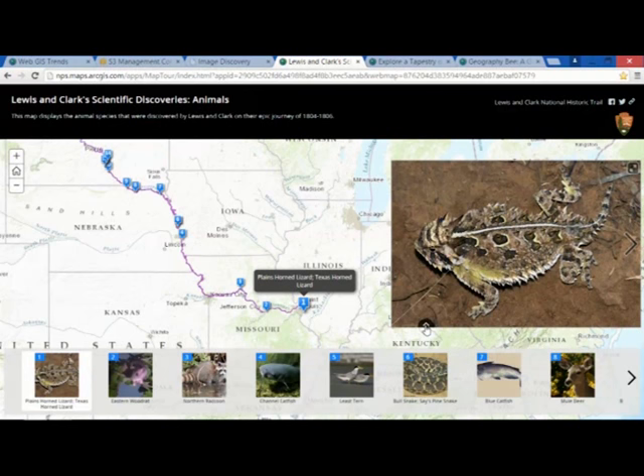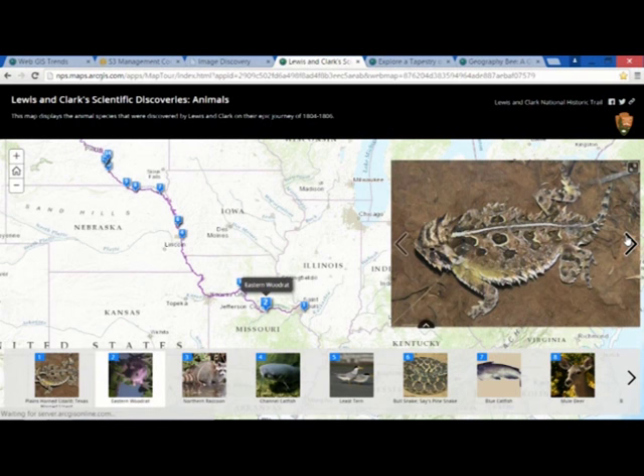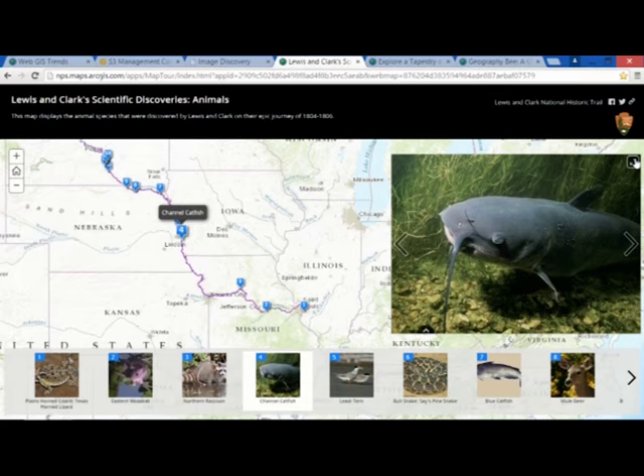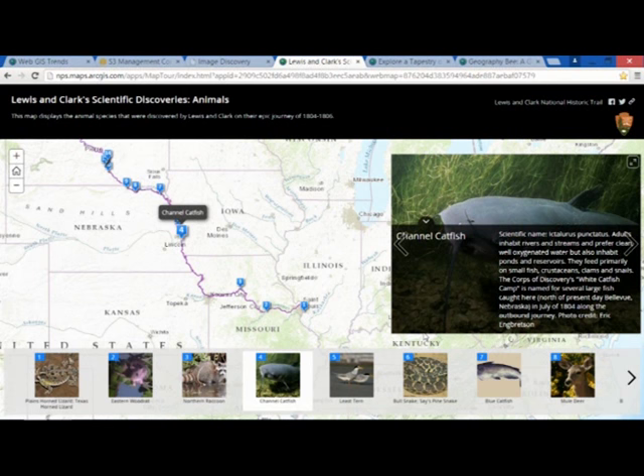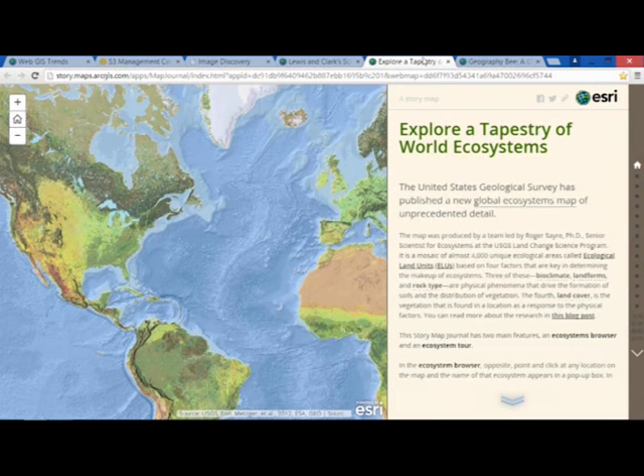Here's the most popular one right now. This is called the Story Map Tour, and this traces Lewis and Clark's journey and the new species that they were able to identify along the way. At any one of these stops, I can take a look at the media a little more closely and also pull up additional information. As I mentioned, this is a very popular one today.